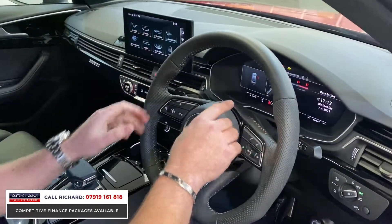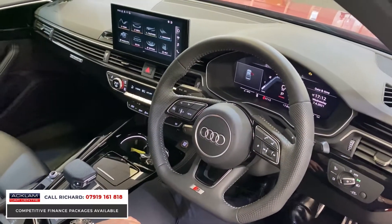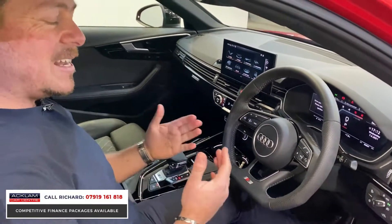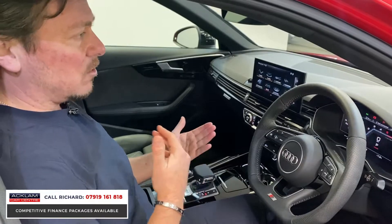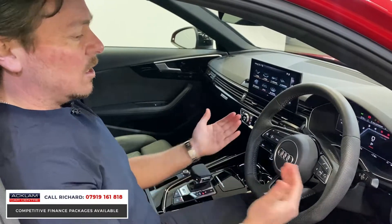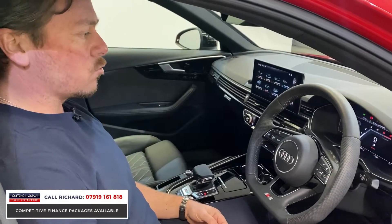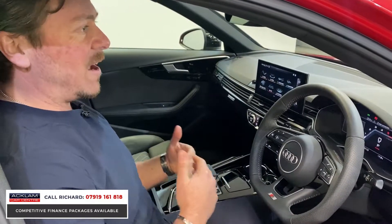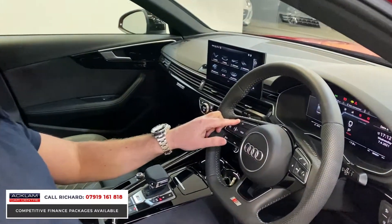At the moment we've got the rev counter set on the digital display. The engine in this car sounds incredible - it's a diesel with real grunt. The gearbox delivers very fast gear changes; you can drive it with the paddles behind the wheel. It sounds great and is very, very quick.